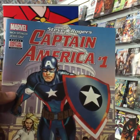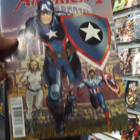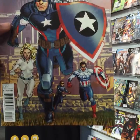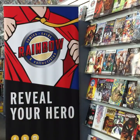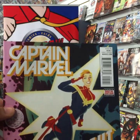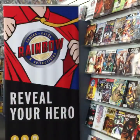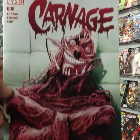A big new number one: Captain America number one — Steve Rogers version. Check out Cap's new shield. You can see Sam Wilson Captain America in the background. Captain Marvel, I believe issue five — Join the Might that is Alpha Flight. Also from Marvel, Carnage number eight.